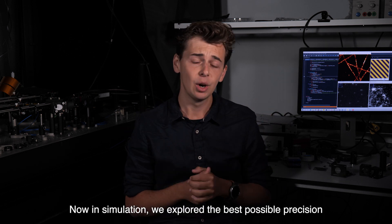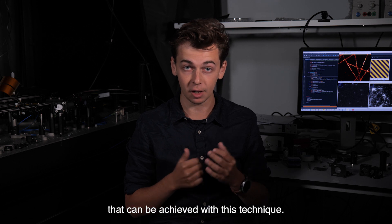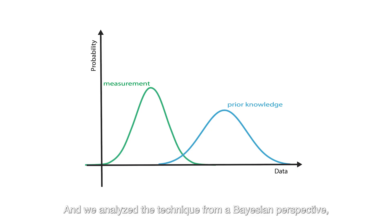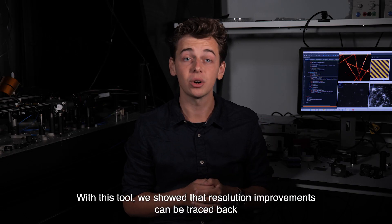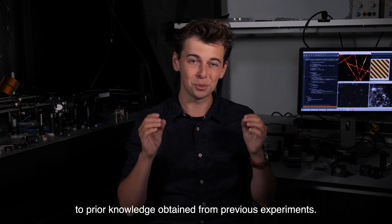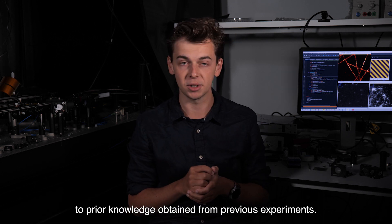Now in simulation, we explored the best possible precision that can be achieved with this technique. We analyzed the technique from a Bayesian perspective, using a mathematical tool called the Van Trees inequality. With this tool, we showed that the resolution improvements can be traced back to prior knowledge obtained from previous experiments.